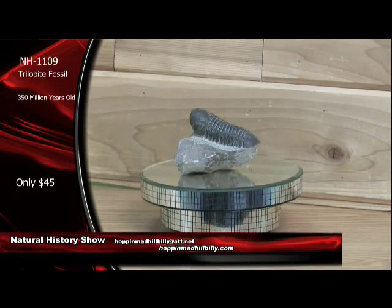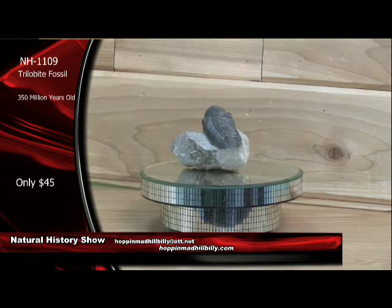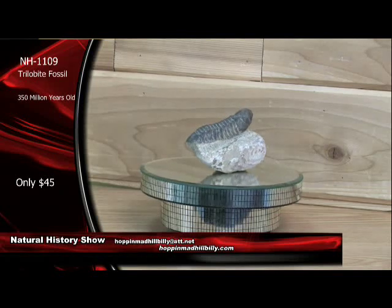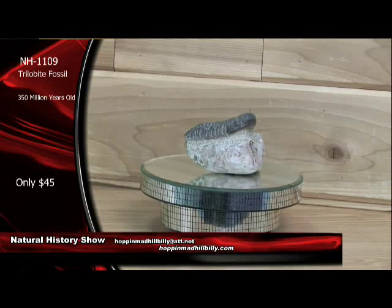This is actually a Phacops rana specimen right here — nice eyes, and it's all been prepped out using air abrasive units. Very, very nice. 350 million years old. Very nice example right here.